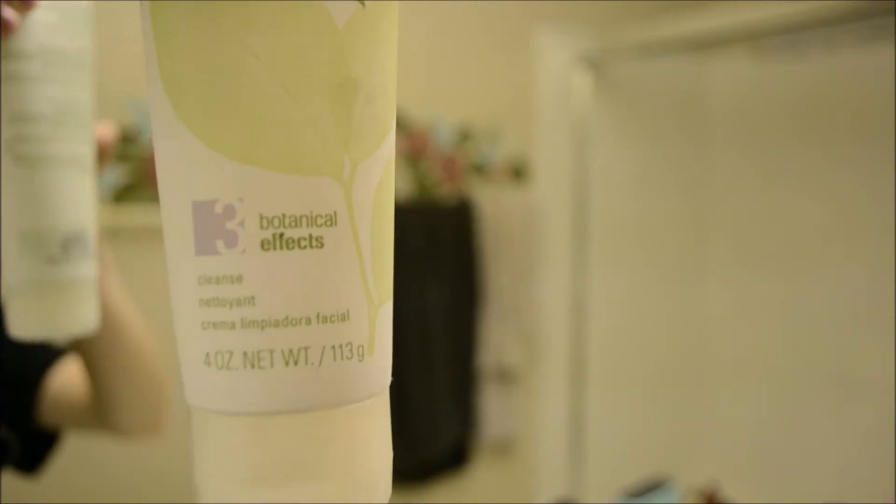So here you go, guys — stop with the peace sign. Then right here, I'm taking my Botanical Effects Number 3 Cleanser from Mary Kay, and I'm just going to start cleansing my face with it. I'm going to speed up this process.